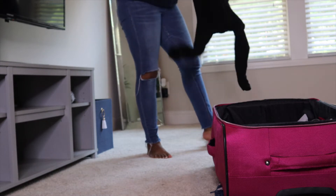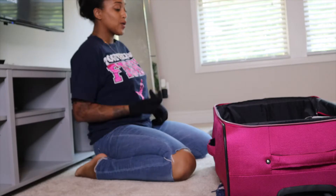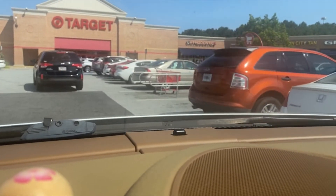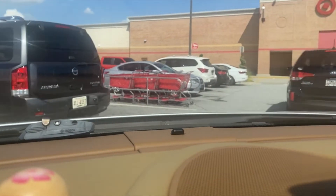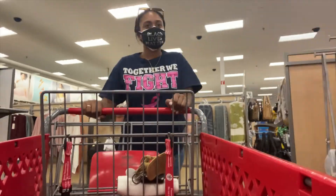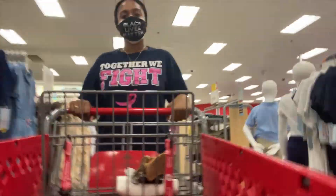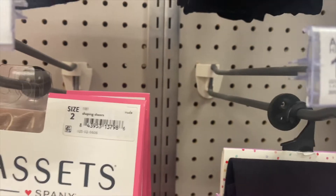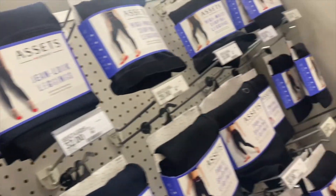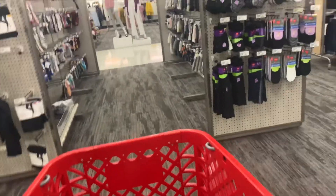Hey guys, welcome back to my channel. As I am packing, I realize there are a couple more things I need, so we're going to have to make a Target run. Target — why are these basic leggings $18? Why?